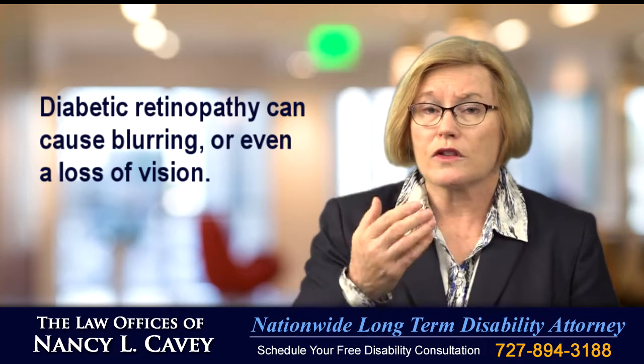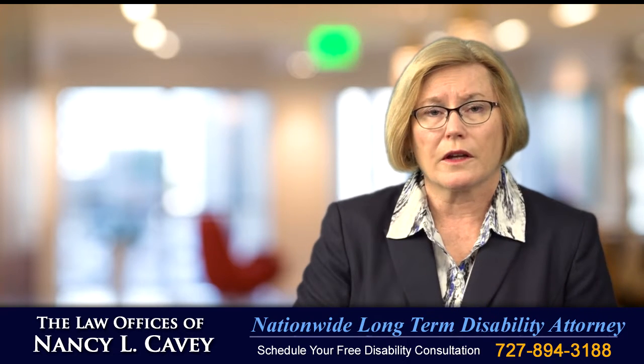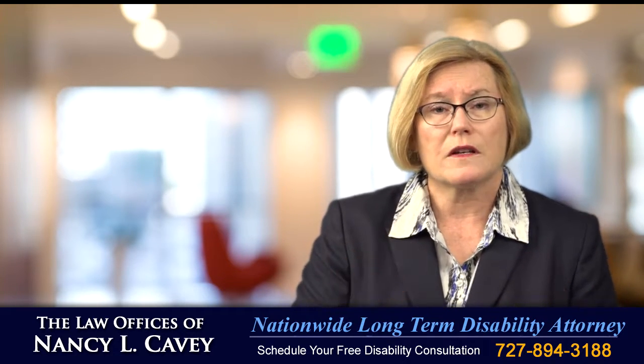Diabetic retinopathy can cause blurring or even a loss of vision. Any one of these complications, in and of themselves, can be disabling.